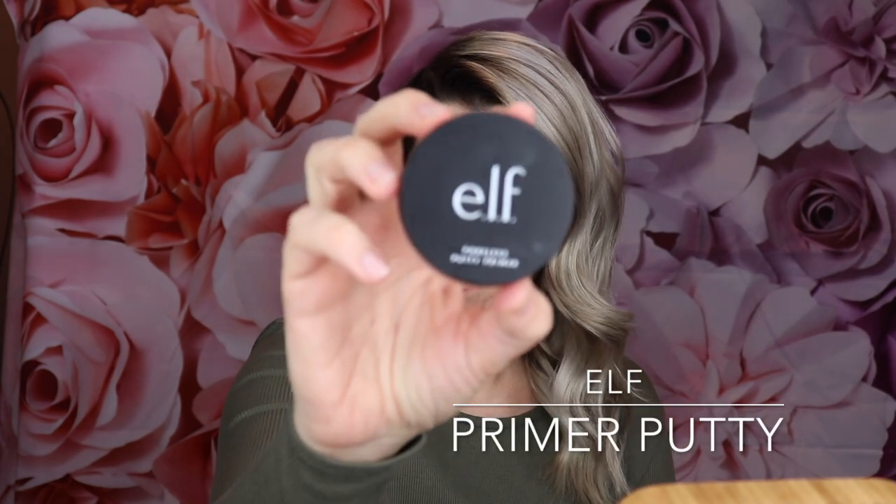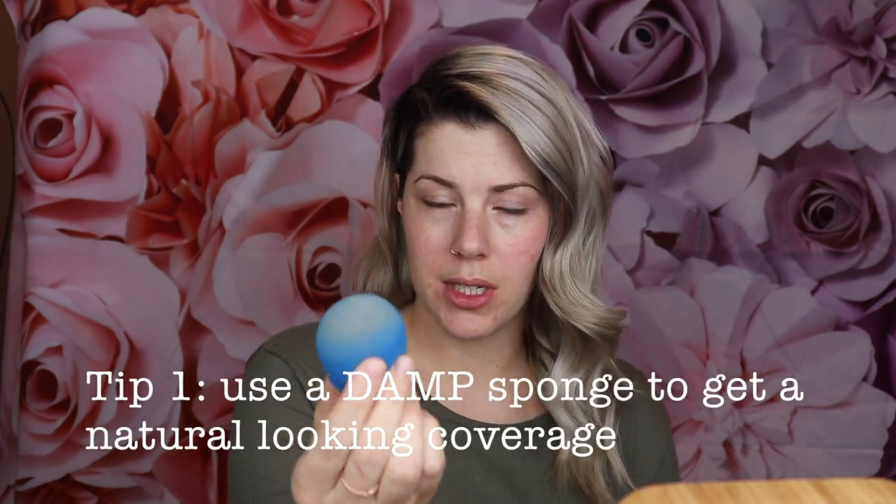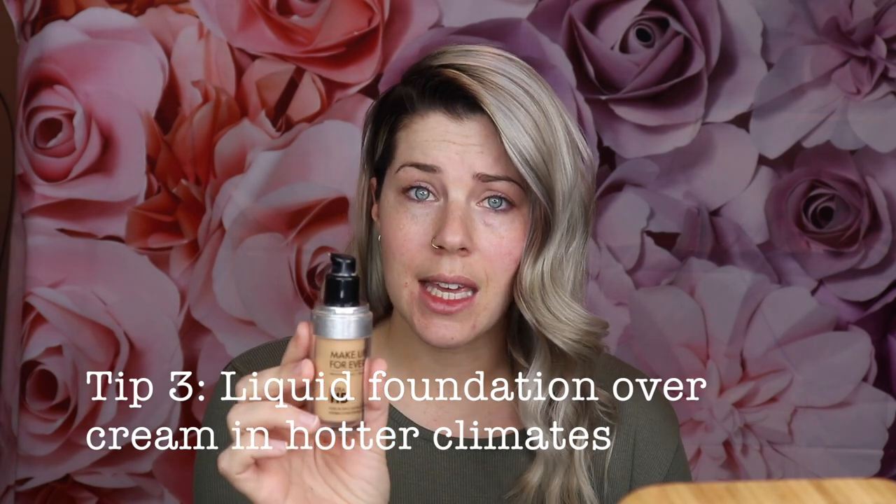I've primed with primer putty and I like to apply my foundation with a damp Beauty Blender — this gives you the most flawless-looking coverage without putting too much on your skin so it cakes up afterwards. For foundation, you want to use something that doesn't contain SPF because it will flash back in photography. My favorite is Makeup Forever HD foundation. It comes in a cream and liquid version; the liquid is better for destination because it's not as thick and will dry down more on your skin. Just put some foundation on the back of your hand, take your damp Beauty Blender, and dot it all over your face where you need coverage.